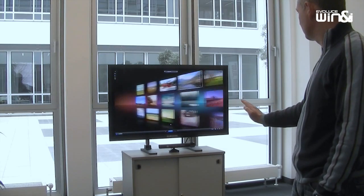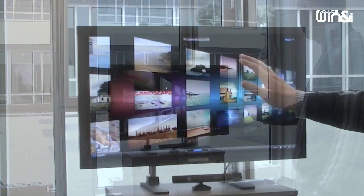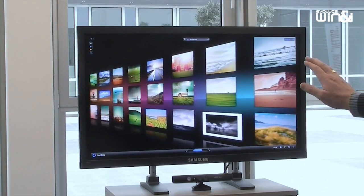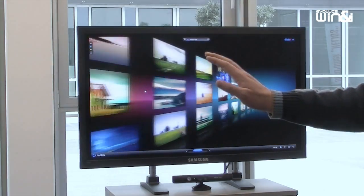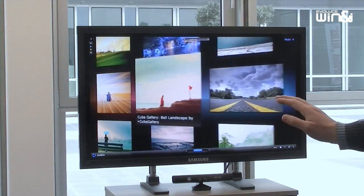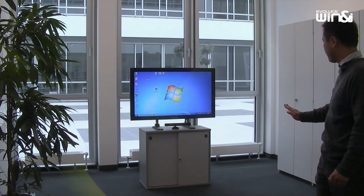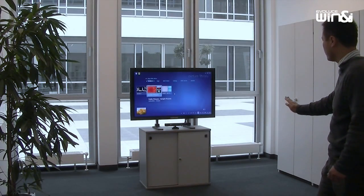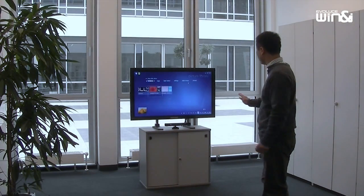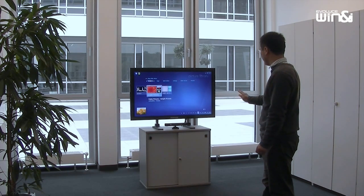Wind&Eye replaces the computer mouse by tracking hand gestures, opening up a new era in PC interaction. Control Windows 7 and thousands of applications with this natural user interface. Wind&Eye's software tracks simple gestures from users up to several meters from the screen using the power of the Kinect depth sensor.